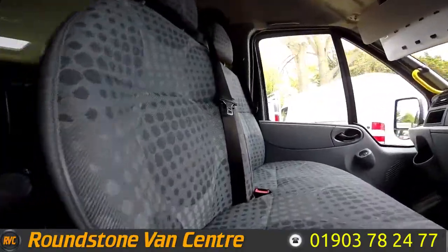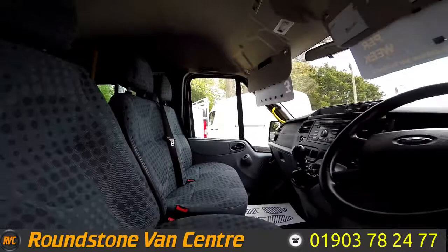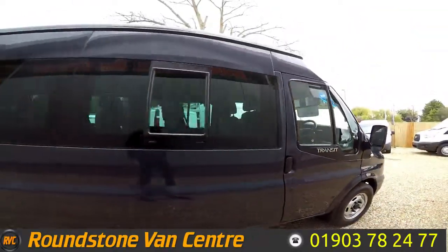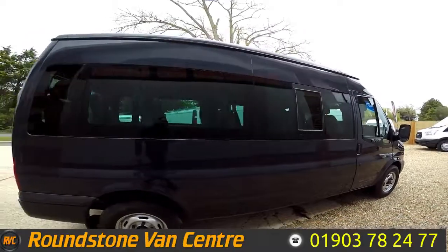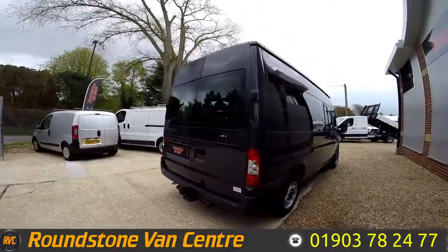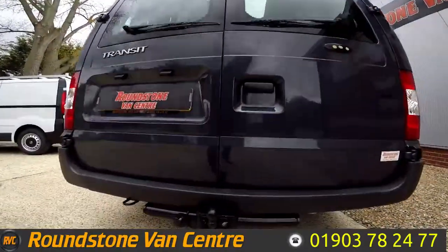I'm showing you into the front of the minibus. You can see it's been kept clean and tidy by the previous owners and there's no signs of any rips or tears in the seats. You can see it's finished in this lovely dark grey. This minibus also benefits from having a rear tow ball.